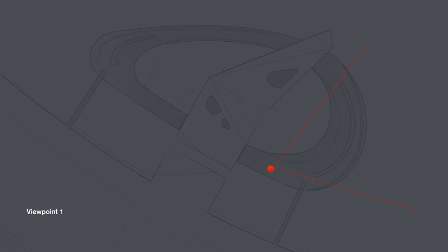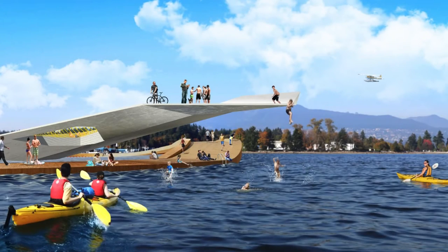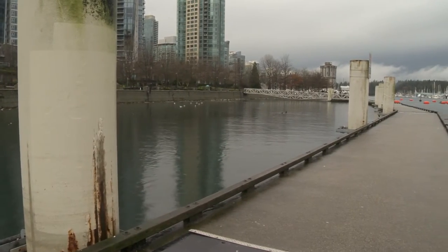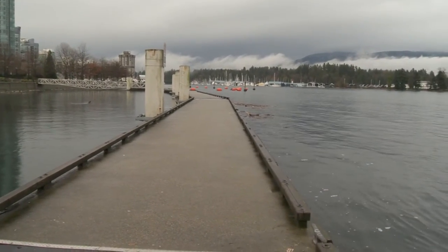The Coal Harbour deck is the brainchild of HCMA Architecture and Design. Daryl Condon saw similar structures all over Scandinavia and thought this would be the perfect spot for something similar — not quite pool, not quite park, but all public space.